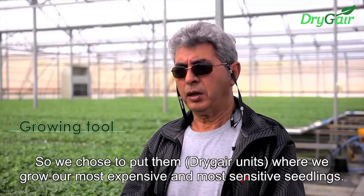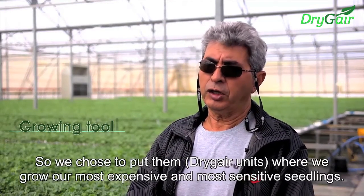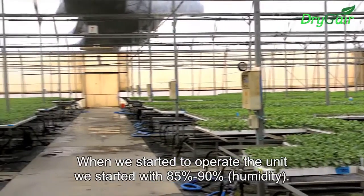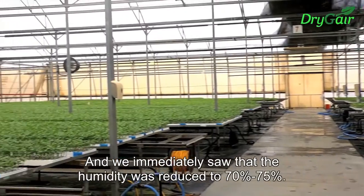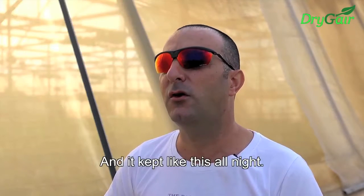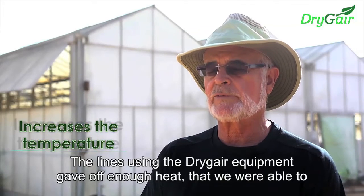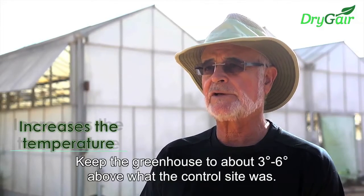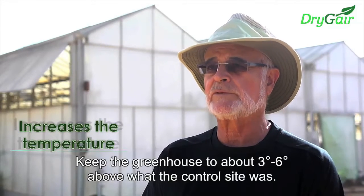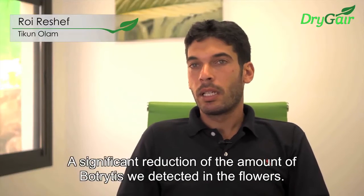When we started to operate the unit, humidity started at 85–90% and we immediately saw it reduce to 70–75%, and it kept like this all through the night. The Dryger equipment gave off enough heat that we were able to keep the greenhouse 3 to 6 degrees above what the control side was. It had a significant effect on the amount of Botrytis.